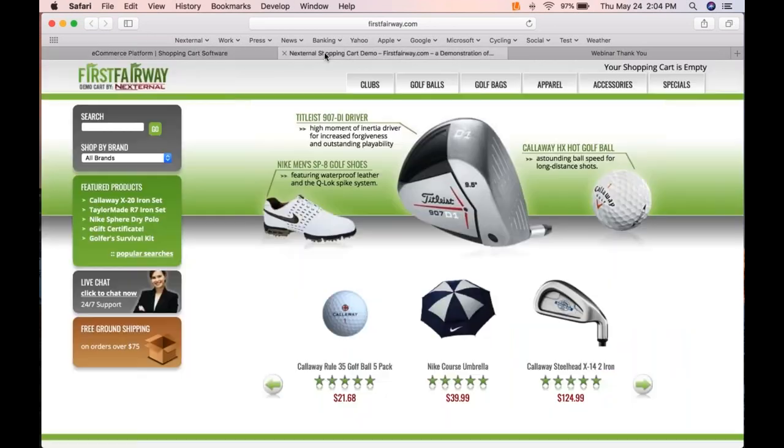If you hear the term omni-channel, that's what it's referring to — exchanging your data with other systems like a warehouse management system, ERP, or accounting software so data can flow automatically. Let's take a look. We're going to begin at our First Fairway demo, which is a fictitious golf brand. I'm going to be moving very fast since I've got a lot to share, but please feel free to ask questions.